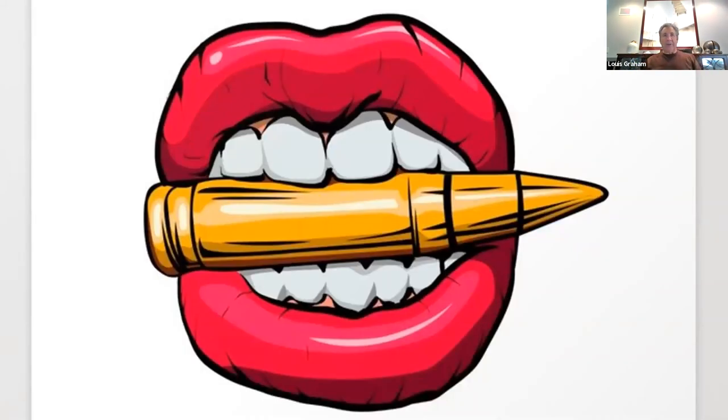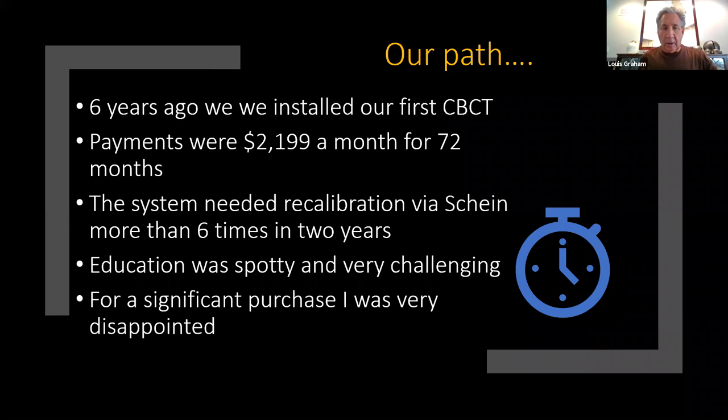About six years ago I bit the bullet and bought my first CBCT. I leased it for 72 months at $2,999 a month. In the first two years, I needed the system recalibrated six times by Henry Schein — nothing against Schein, it was the system. At one point we were down three weeks. The education from the company was spotty at best, and it was very challenging just to take quality, consistent images. I was tremendously disappointed.